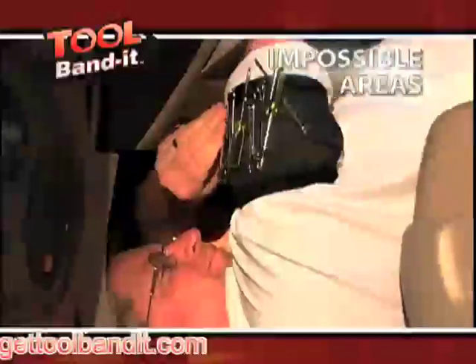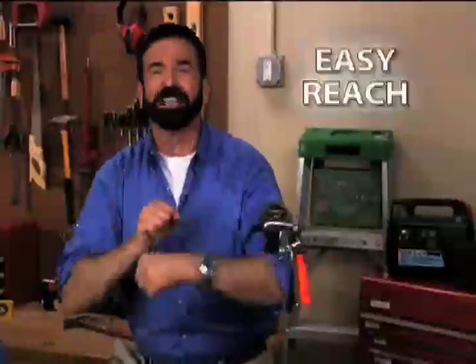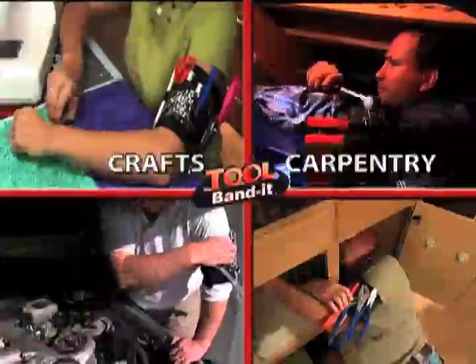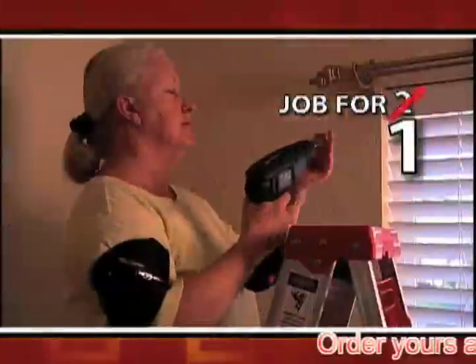Stop dropping, dragging, stretching. Take the nails out of your mouth. Whether you're up a ladder, under a car, or in those impossible-to-work areas, your tools and parts are always in easy reach. Turn any belt into a tool belt with the Tool Bandit. It's perfect for crafters, carpenters, mechanics, or do-it-yourselfers. A job that takes two can now be done by one.